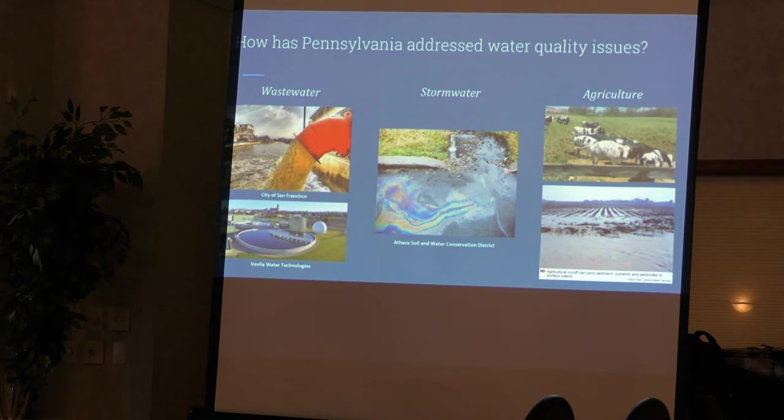These are the two main issues — sediment and nutrients — that we're trying to address. There are three main sectors where they come from. First, wastewater: all of the human waste we produce goes to wastewater treatment plants or septic systems. Wastewater treatment plants are required to remove a lot of the nutrients and sediment, however they can leave some in, and that is discharged directly into our surface water streams.